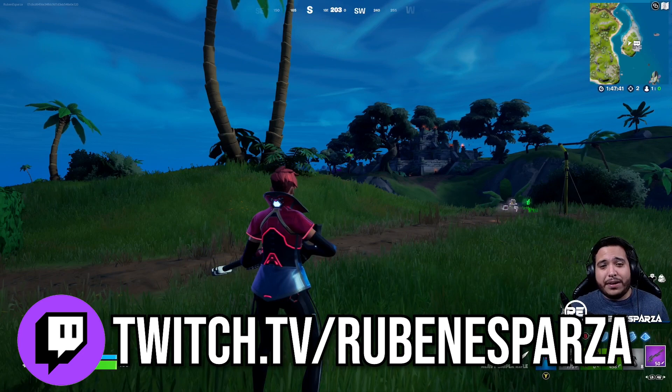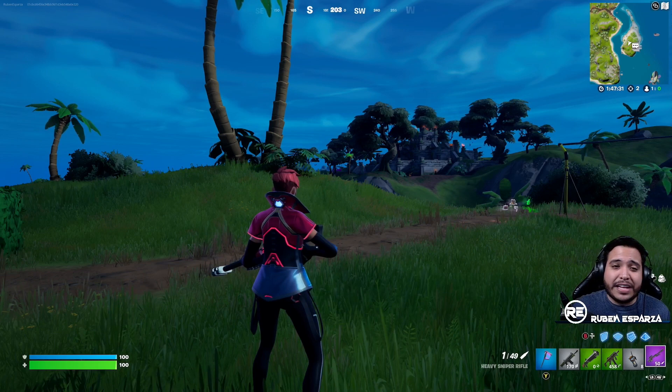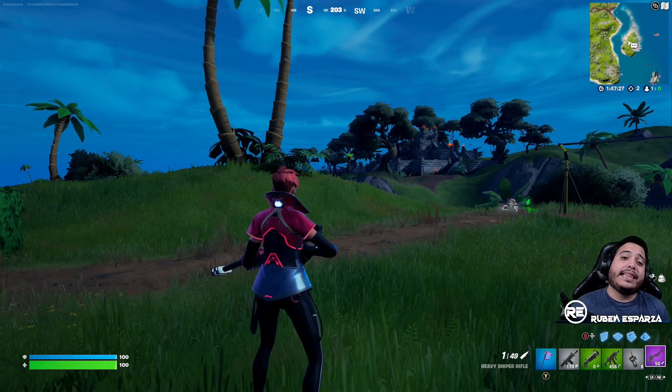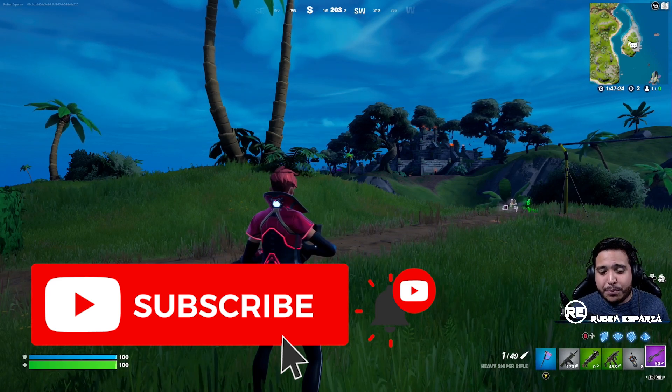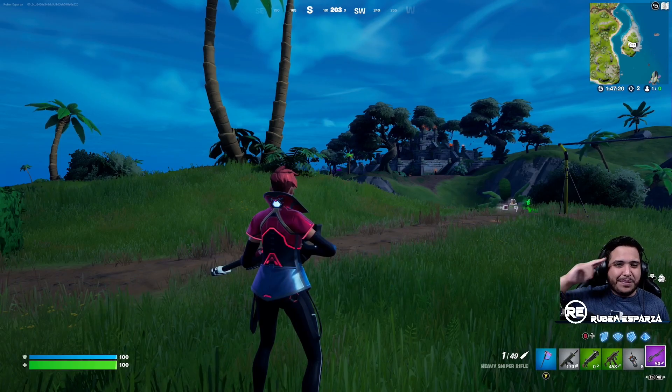Let me know what you think of the weapon wrap down in the comments — did you get the comic book, did you already redeem it? If you like this video be sure to hit that like button. If you haven't yet, be sure to hit that subscribe button — all the support has been greatly appreciated. That's going to be it for this video, I'll see you in the next one!